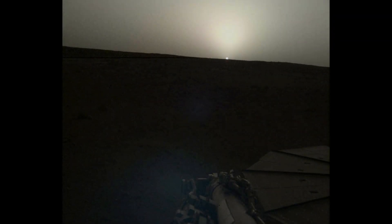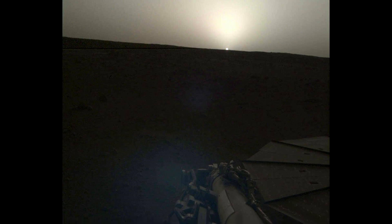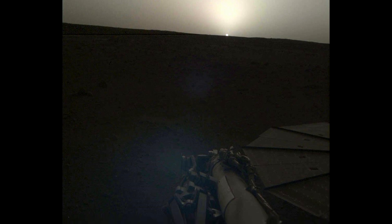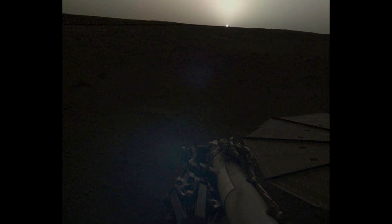Travel back to April 25, 2019, as NASA's InSight lander imaged a real Martian sunset. Witness the serene beauty of the Martian landscape as the sun dips below the horizon on the 145th sol of InSight's mission.